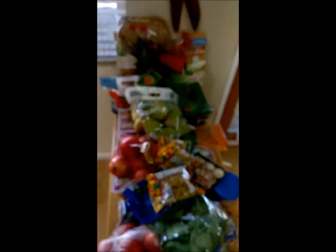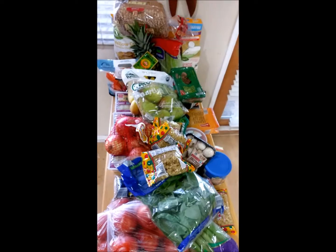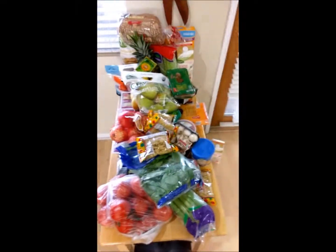Alrighty, so I spent $66.12. I got all of this awesome vegan food. Okay, there we go. So, I'm just going to go through and show you what I got.